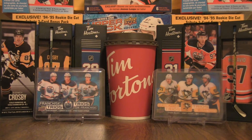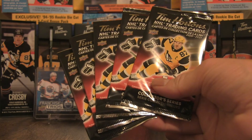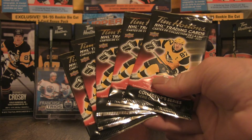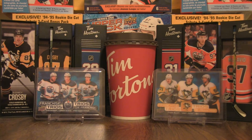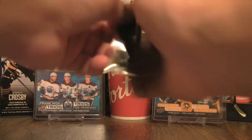Welcome back to the channel. For this break I have 20 packs of the 2021 Tim Hortons NHL trading cards. These are the last and final 20 packs I'll open because they're now sold out at my local Tim Hortons. Regardless, we're going to rip into these 20 packs and this will add to my set to see what I need to complete and perhaps complete some of the subsets.